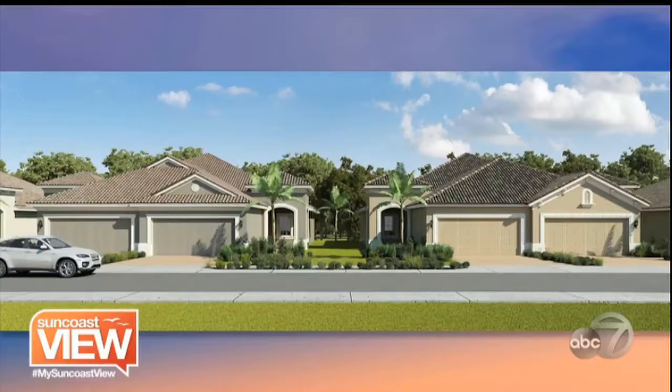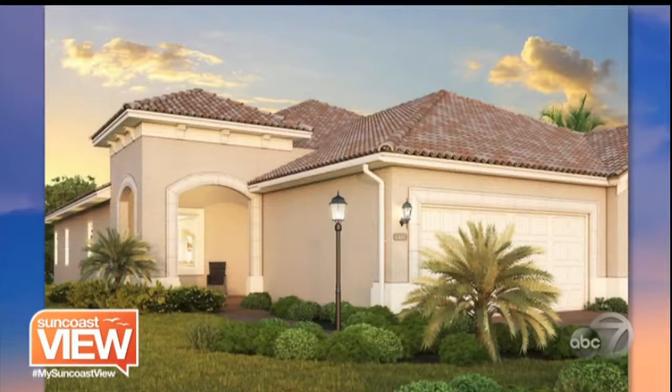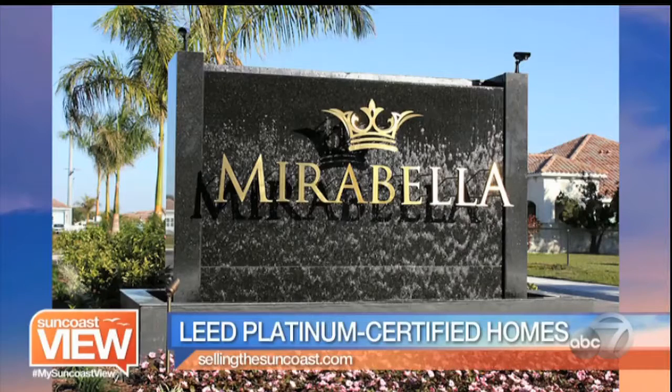Here on the Suncoast, there's one community that is literally LEED Platinum certified in the entire state of Florida, and it's right here on the Suncoast. It's literally in Northwest Bradenton, and it's Mirabella.